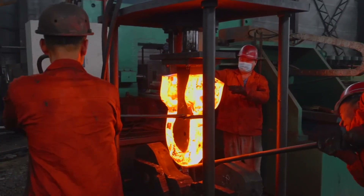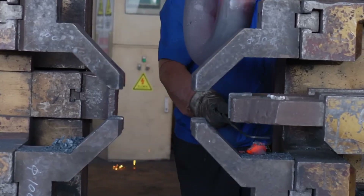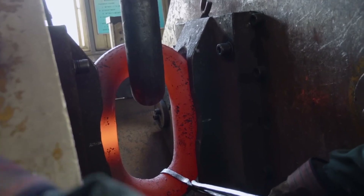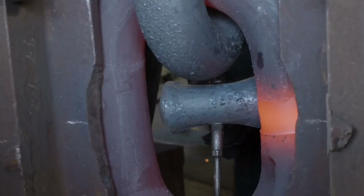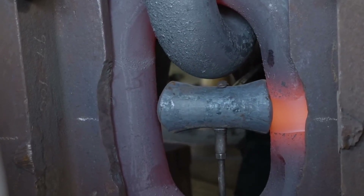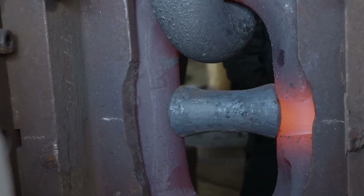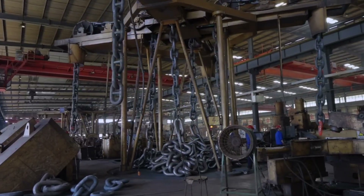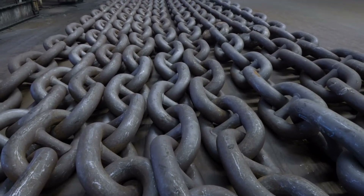Any imperfection here is unacceptable. The technicians who operate the flash welding machinery often have years of specialized training, ensuring that everything from alignment to current intensity and weld duration is precisely controlled. Automated systems log data from every weld, creating a record that can be inspected and traced back if any issues ever arise. With forging and welding completed, each link might look like a finished product to the casual eye, but in fact the journey has only reached its midpoint.